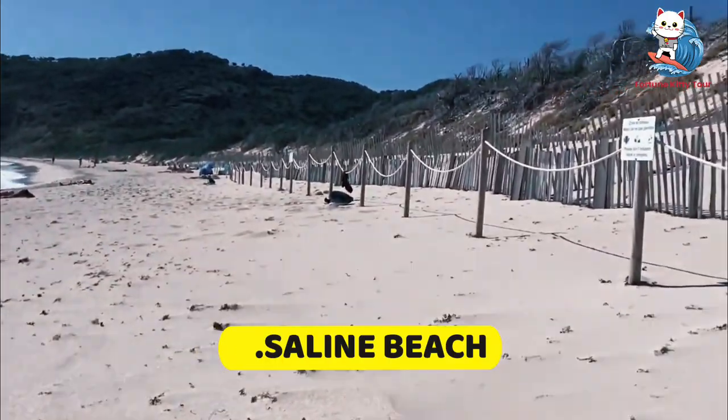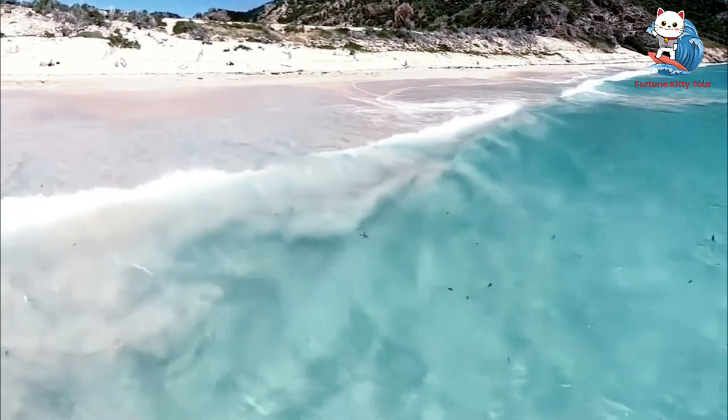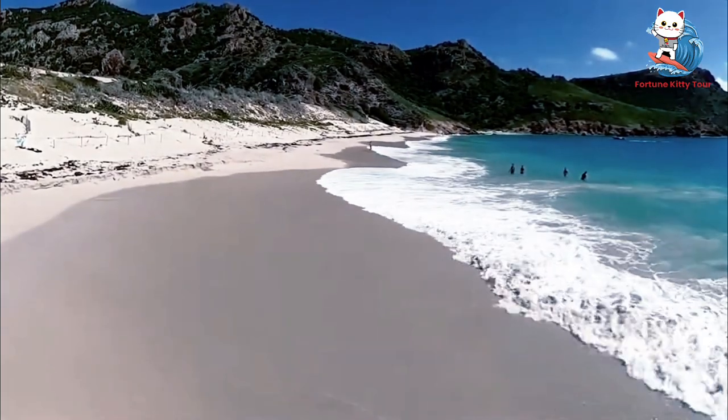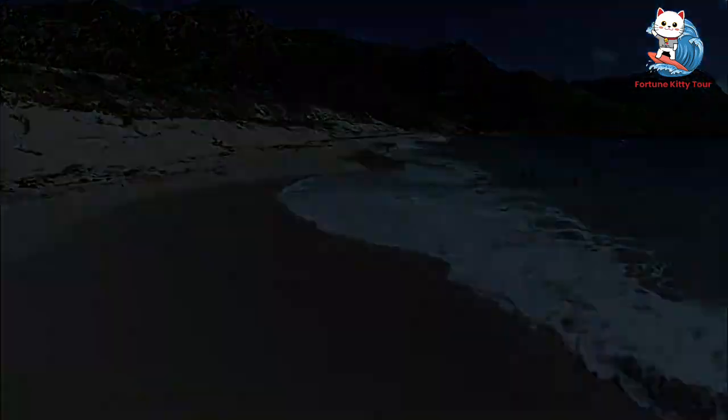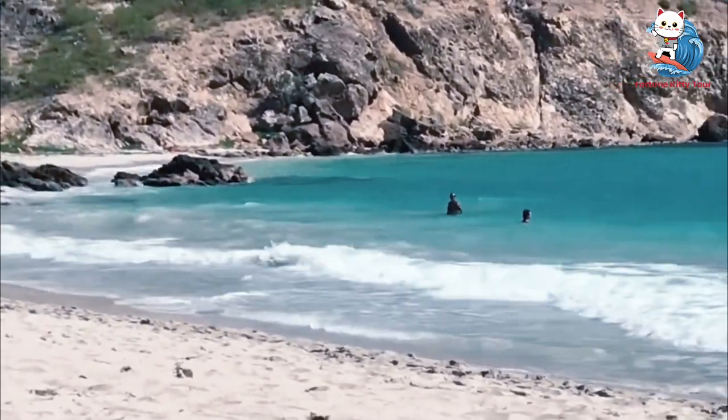9. Saline Beach. Saline Beach, or Anse des Grandes Salines, is a favorite among naturists and those seeking a more tranquil beach experience. The unspoiled beauty of this beach is truly captivating. A short hike through the dunes leads you to this secluded spot, where you can unwind and connect with nature.